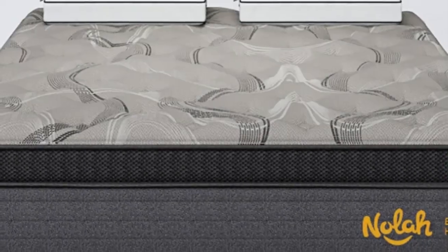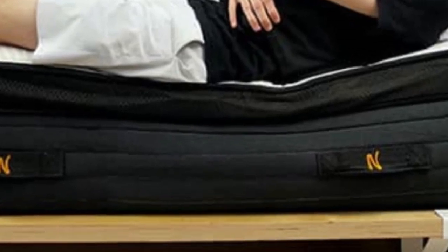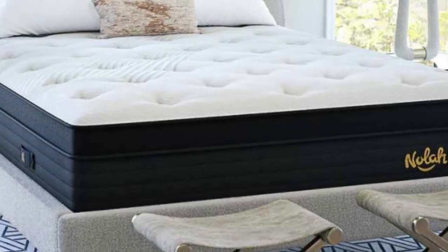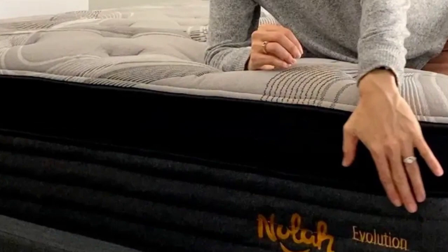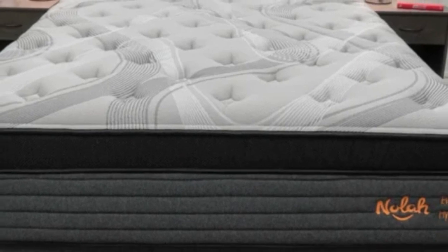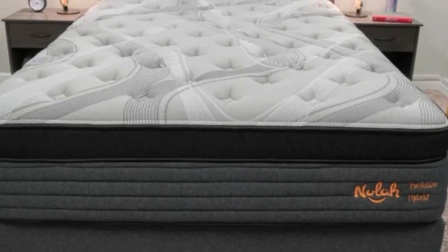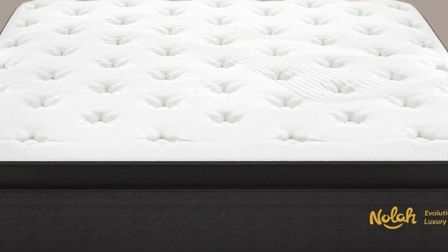One significant feature of this model is its cooling capabilities. Foams can often trap too much heat, but this bed combats heat retention with a breathable coil support core and foam infusions engineered to regulate temperature. Thanks to the bouncy feel from the coils, the mattress also earned high marks for responsiveness for sex. The bed's stellar performance in edge support and ease of movement allow couples to comfortably use the whole surface for sleep or sex.